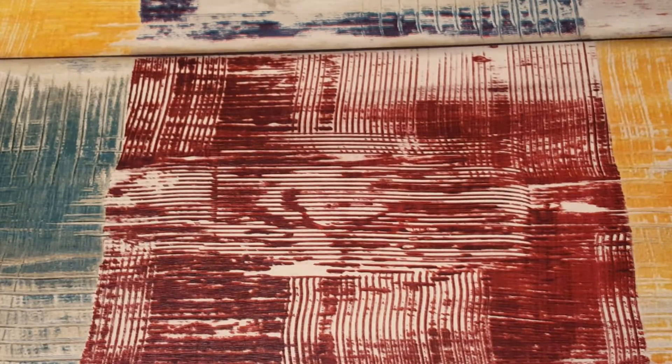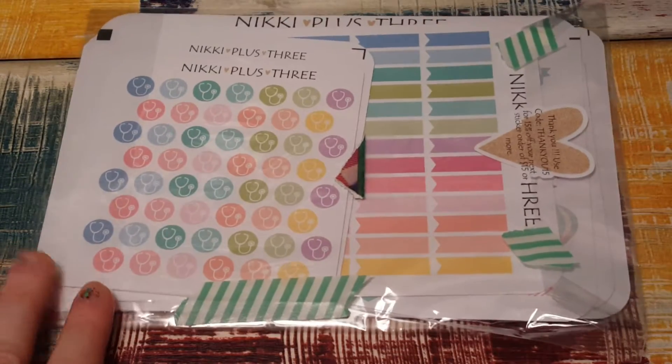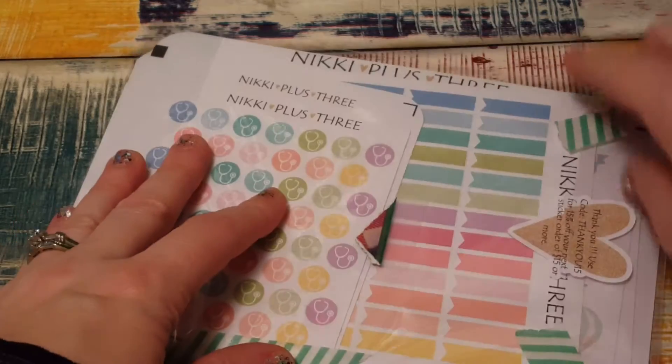Hi, it's Tessa and I'm here today because I wanted to show you the planner type items that I got for Christmas. The first thing I'm going to show you is my planner bestie got me a set of stickers from Nikki Plus Three, and I will leave the link for the Etsy store for that below.